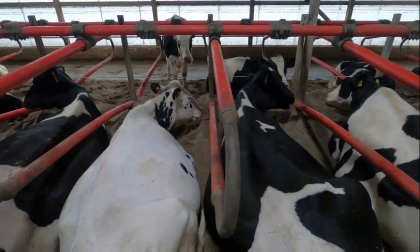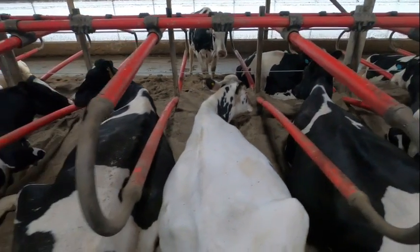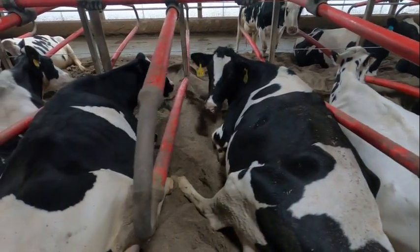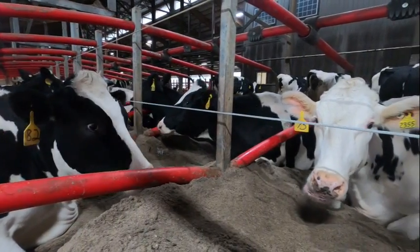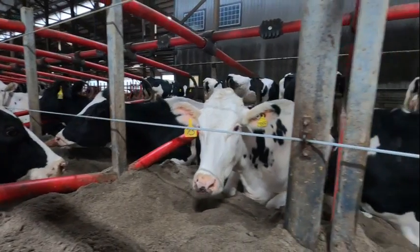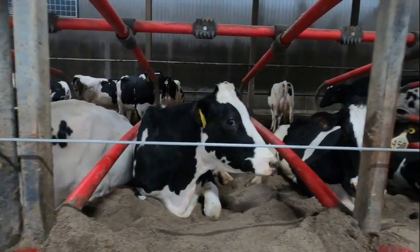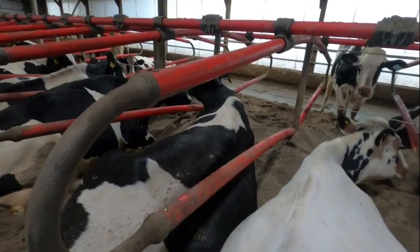The freestall beds are bedded with deep bed sand. The freestall dividers are flexible, strong enough to keep the cows in line, but also give enough that the cow won't get hurt or injured getting up.